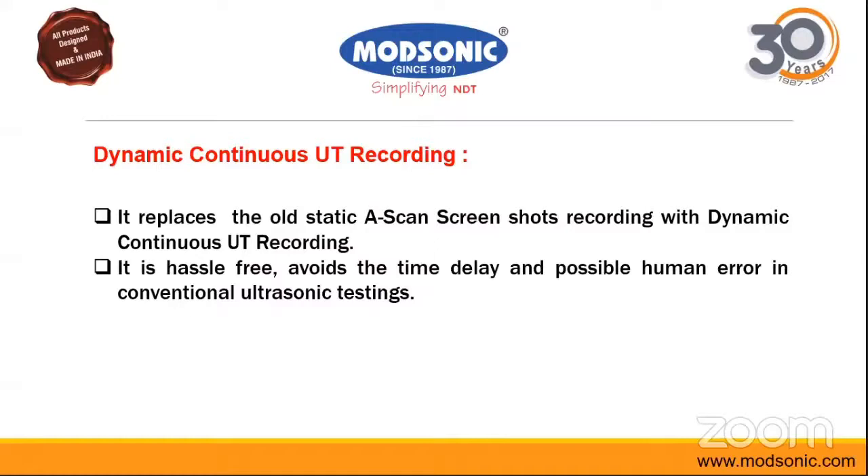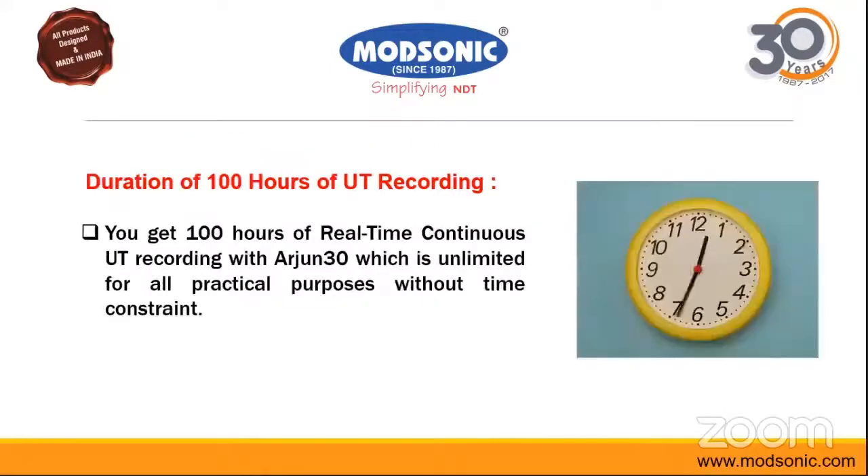The equipment has a duration capacity of over 100 hours of UT recording. It has a built-in 16 gigabytes of memory, which can also be expanded.